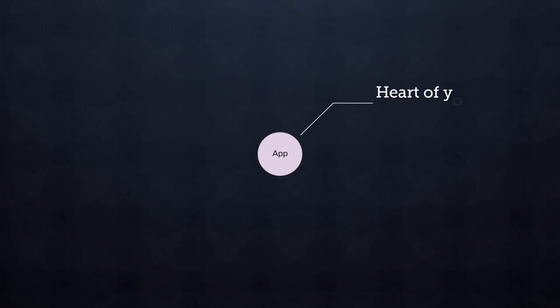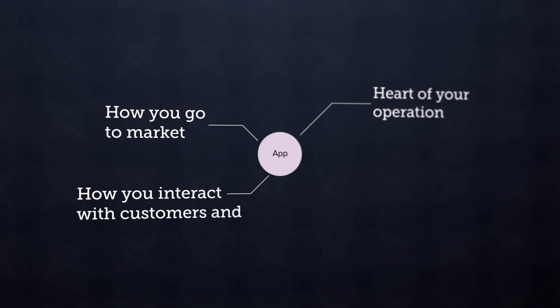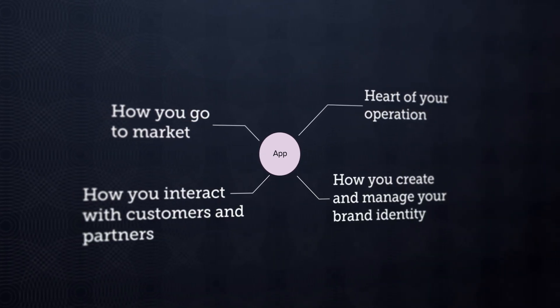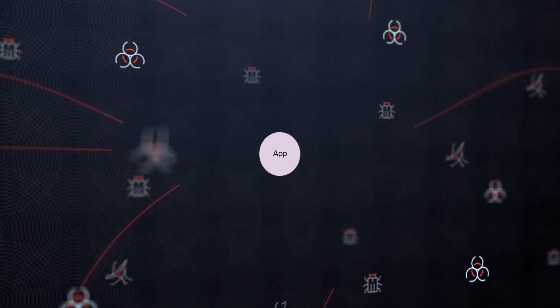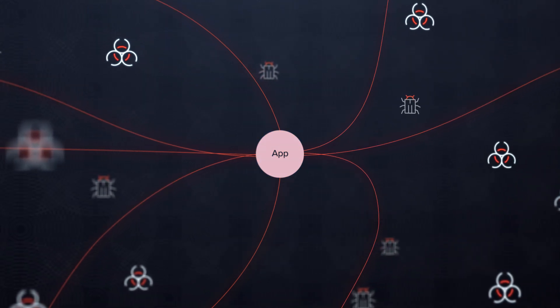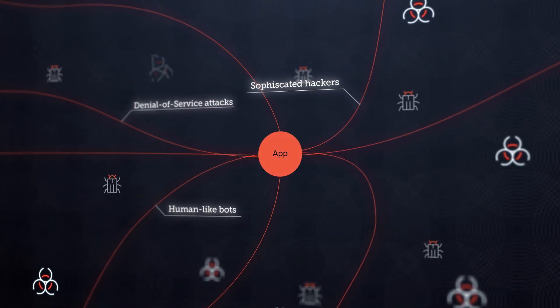Your web applications are at the heart of your operation. They're how you go to market, how you interact with customers and partners, and how you create and manage your brand identity. But they are also tempting attack vectors for criminals seeking to penetrate your network. Your apps are under attack by sophisticated hackers, human-like bots, and denial-of-service attacks.